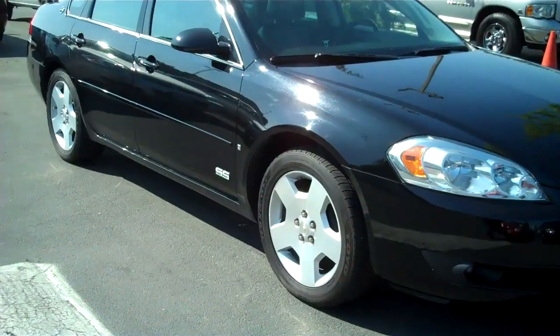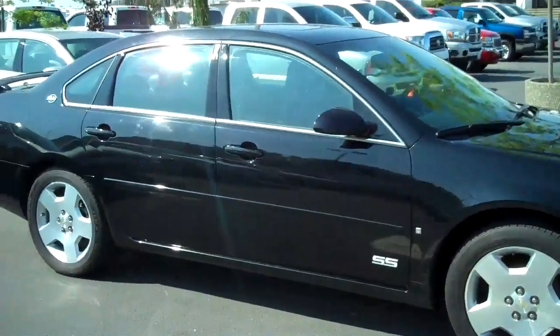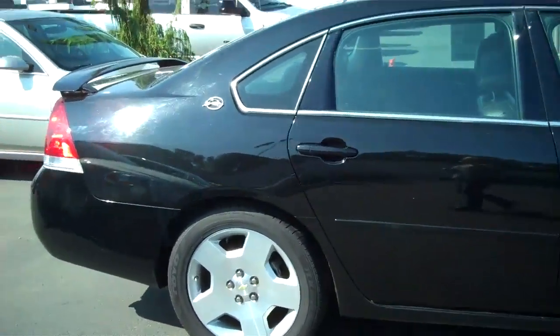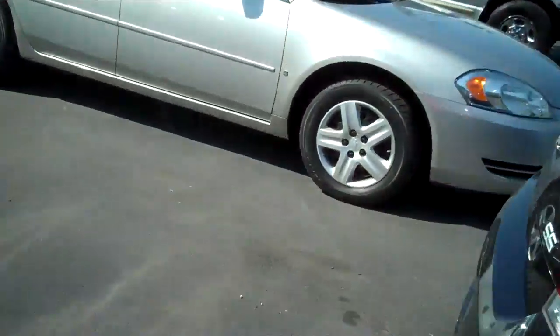I'm not detecting any dings, dents or anything else. It has had a detail here at Blade. This one has the sunroof package, of course.